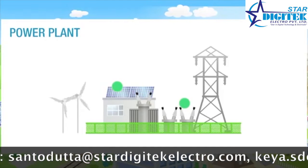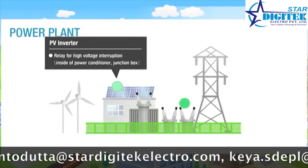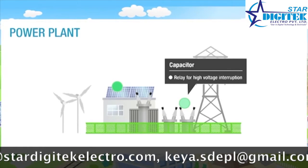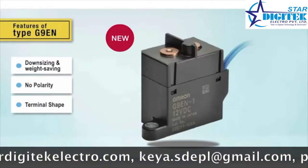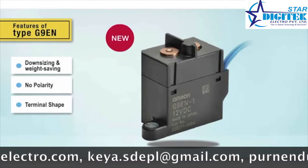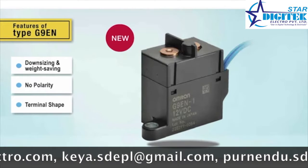Omron DC power relays meet ambient operating temperature specifications for automotive applications, making them ideal for use in electric, fuel cell, and hybrid electric vehicles. The G9EN's three main features are downsizing and weight-saving, non-polarization, and a variety of terminal styles.